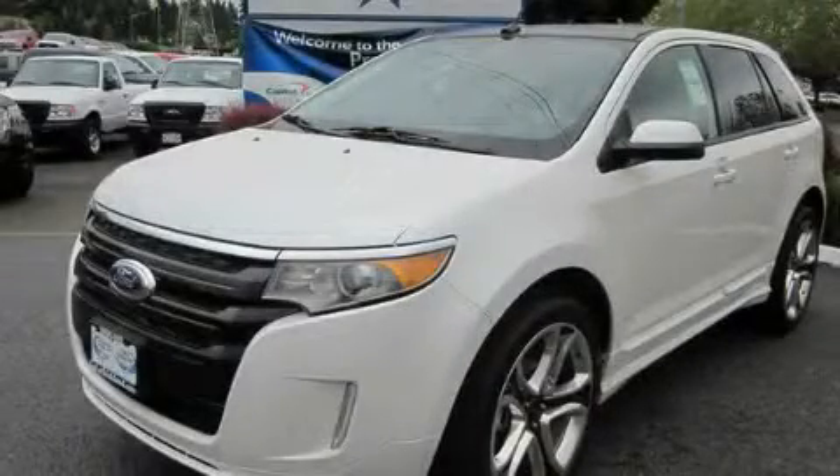This is a brand-new 2011 Ford Edge. Safety, space, and comfort.